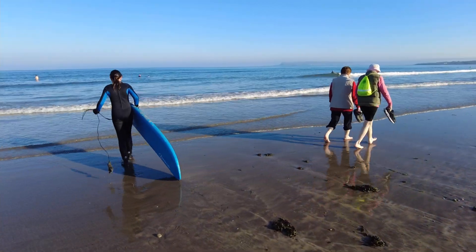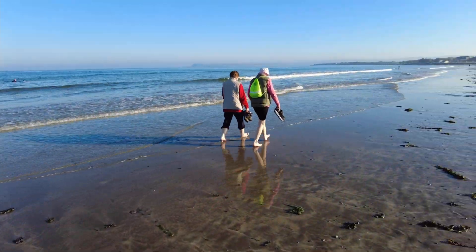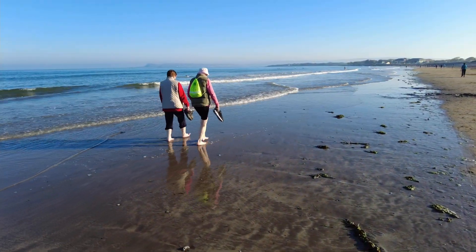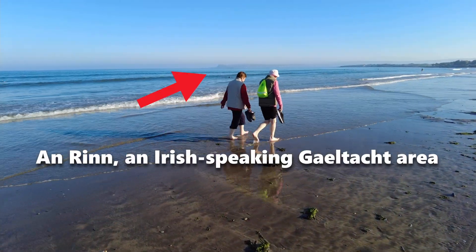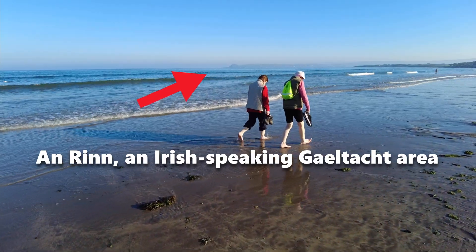The surf's out for that young lady. And you can see in the distance there, a bit of haze covering it — that's the Gaeltacht area of County Waterford, just beyond Dungarvan, if you can spot that on the horizon.